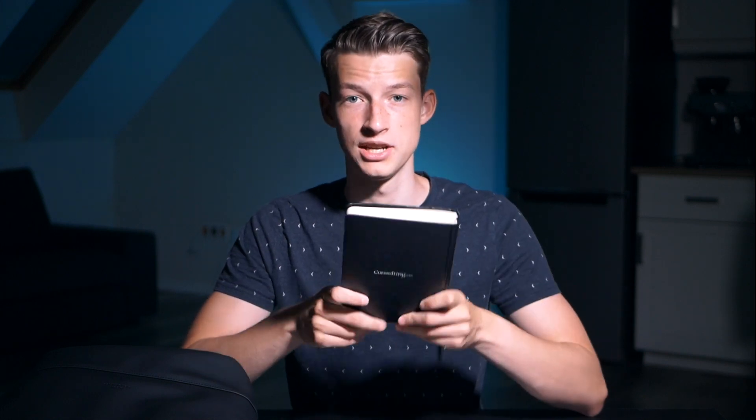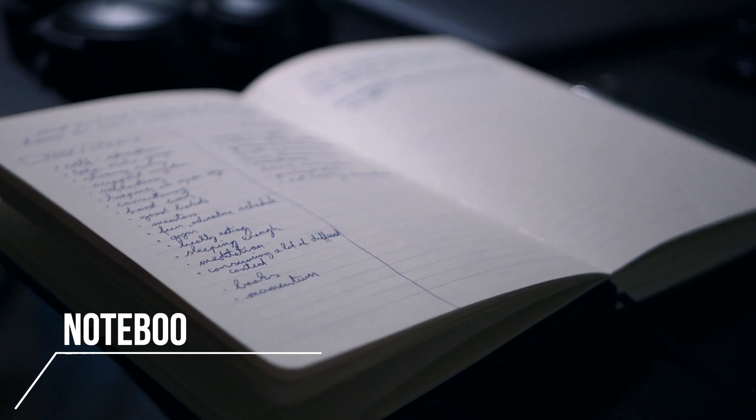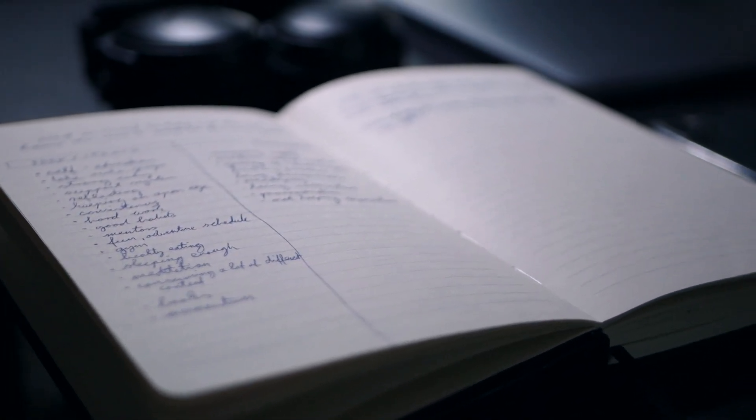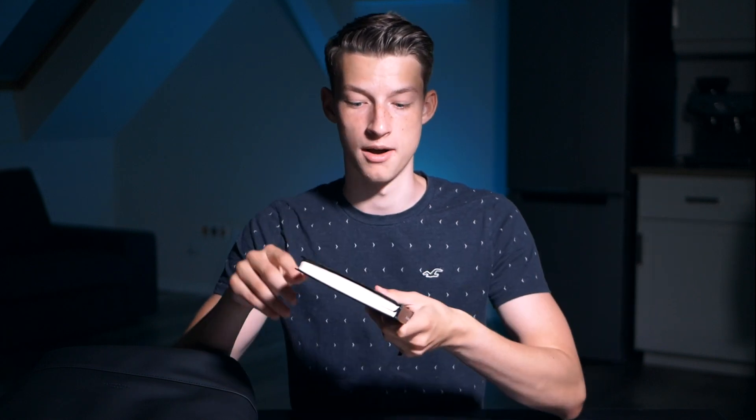Last but not least, I always like to have a notebook with me so wherever I go I can write down any ideas I have — video topics, anything within my agency. I always like to write down my thoughts and journal every single day. I just have this simple black notebook that actually came with one of the courses I bought back in January. Nothing special about it — it's literally just an empty notebook.